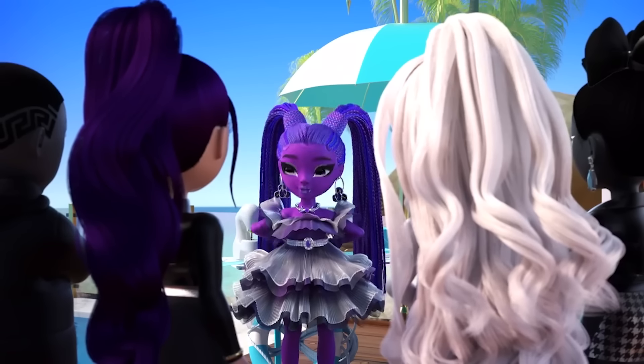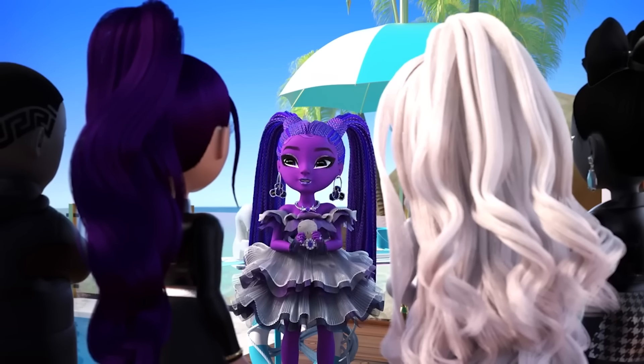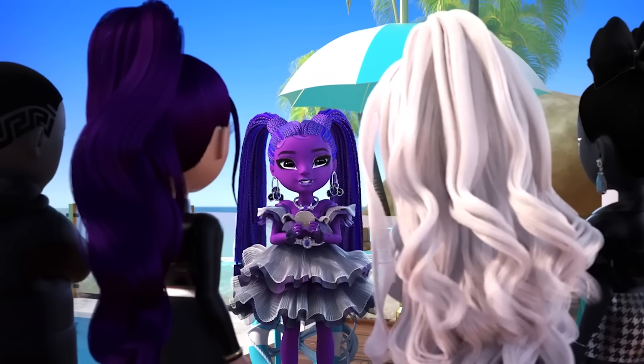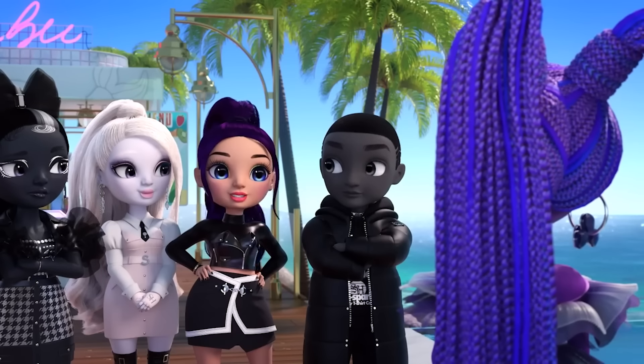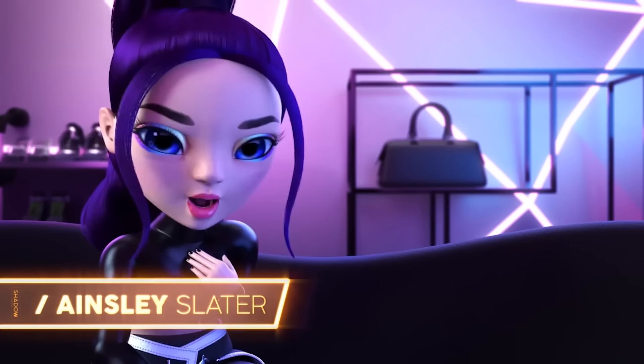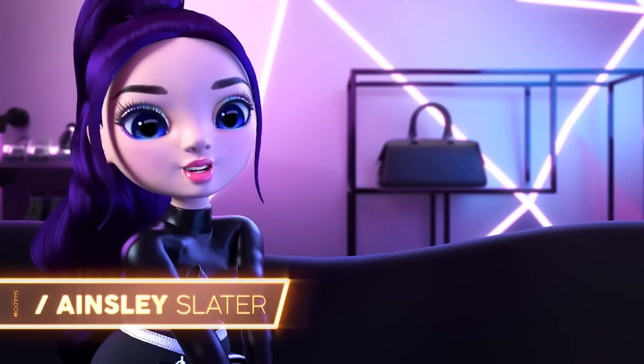Get it together, Shadow High. There's so much to be inspired by. I'm already buzzing with images of haute couture and dollar signs. Come on, Shadow High, we got this. Sand dollars are fetch — my mom brought me one back from her trip to Hawaii, and I always keep it in my room for good luck.